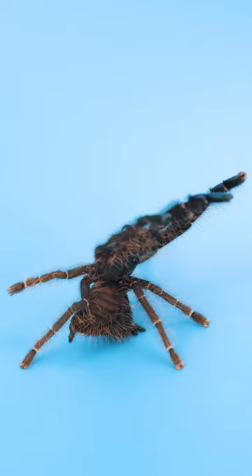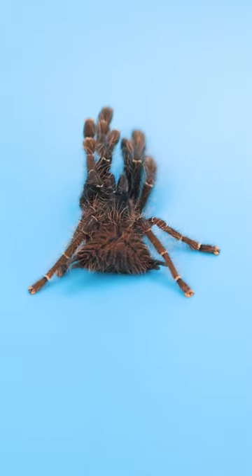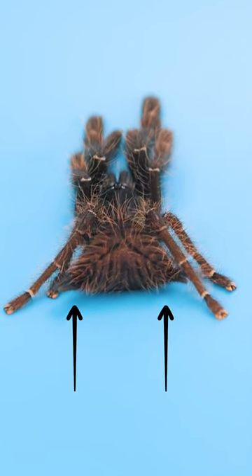While there's not much scientific research on it, we know it's likely a developmental abnormality that results in the duplication of the abdomen, often leading to the presence of two distinct sets of spinnerets.